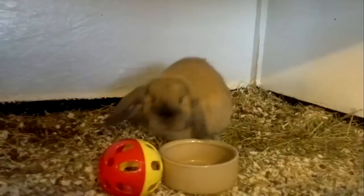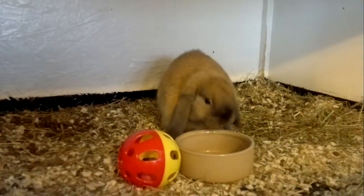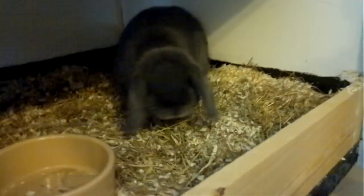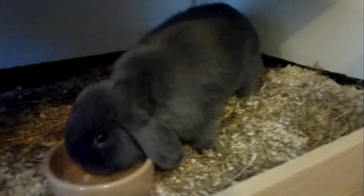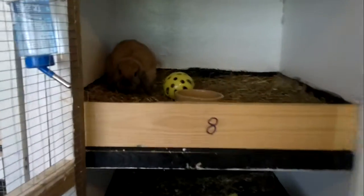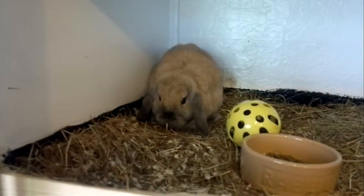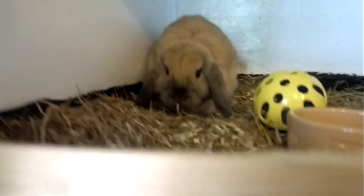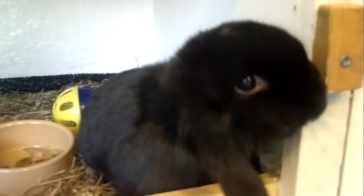And a blue doe underneath at four months old. These are the boys — that's a sooty fawn buck at three and a half months old, and underneath is a black buck at four and a half months old.